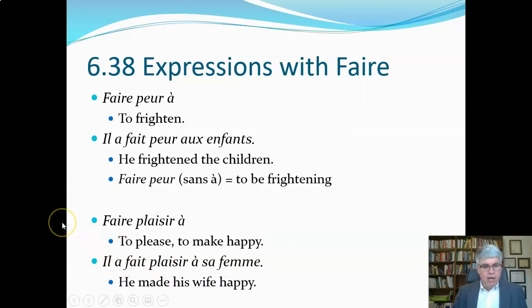Faire plaisir à means 'to please' or 'to make happy.' Il a fait plaisir à sa femme — he made his wife happy, which is a good strategy for marriage.